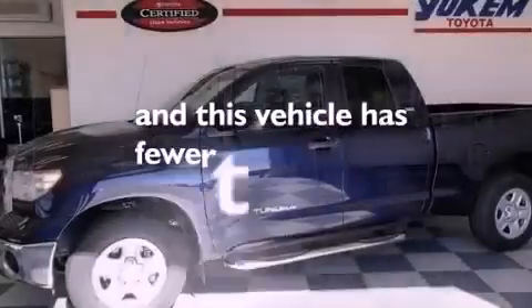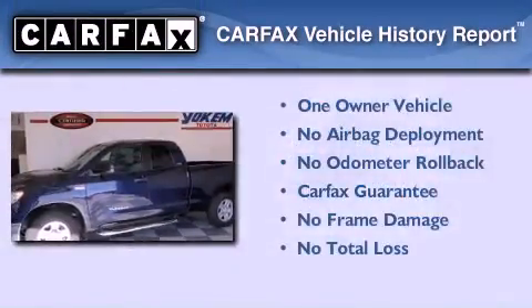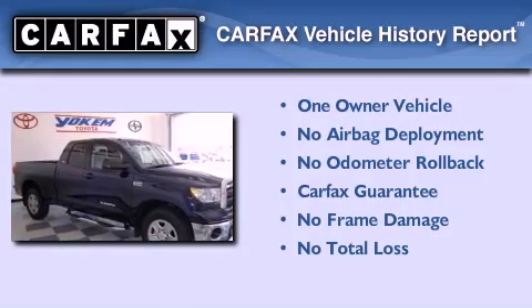This vehicle has less than 15,000 miles. This truck has also had only one owner and it qualifies for the Carfax buy-back guarantee.